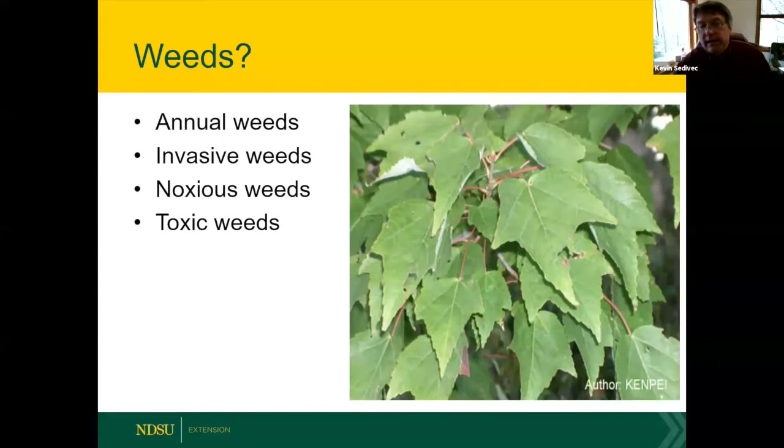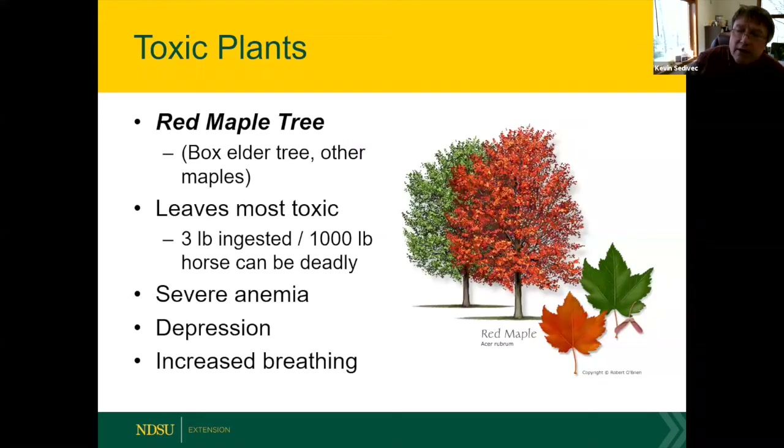Every spring there are calls about horses getting seriously ill, with toxic weeds suspected. In North Dakota, South Dakota, eastern Montana, and eastern Wyoming, toxic plants are relatively rare. The most common toxic plant calls involve red maple, box elder, and other maple trees. The leaves are the most toxic part — ingestion of about three pounds per thousand pounds of horse body weight can cause death, with symptoms including severe anemia, depression, and increased breathing.